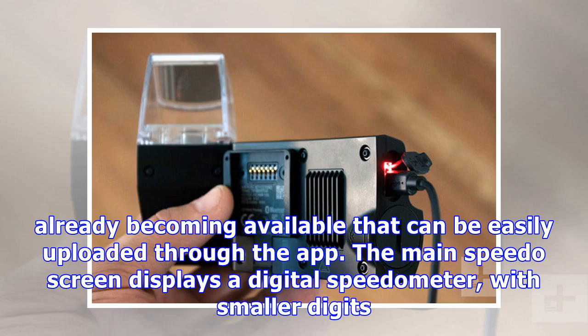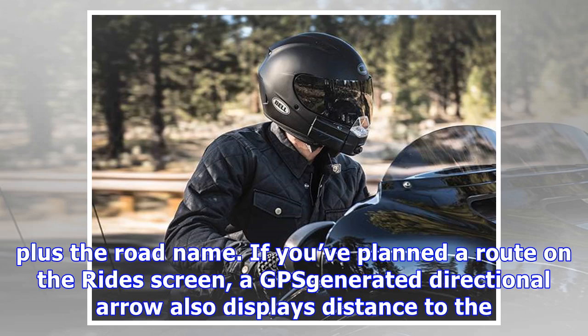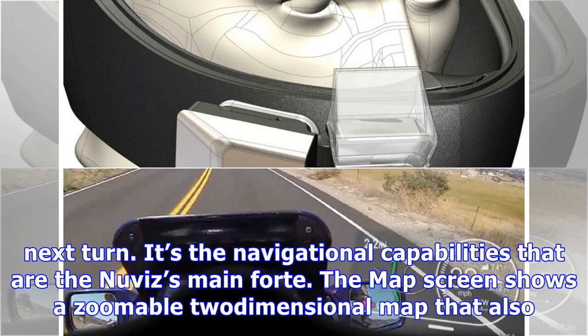The main speedo screen displays a digital speedometer with smaller digits showing the current road's speed limit. Exceeding the speed limit turns the numbers red, as well as optionally activating an audio warning, plus the road name. If you've planned a route, on the ride screen a GPS-generated directional arrow also displays distance to the next turn.